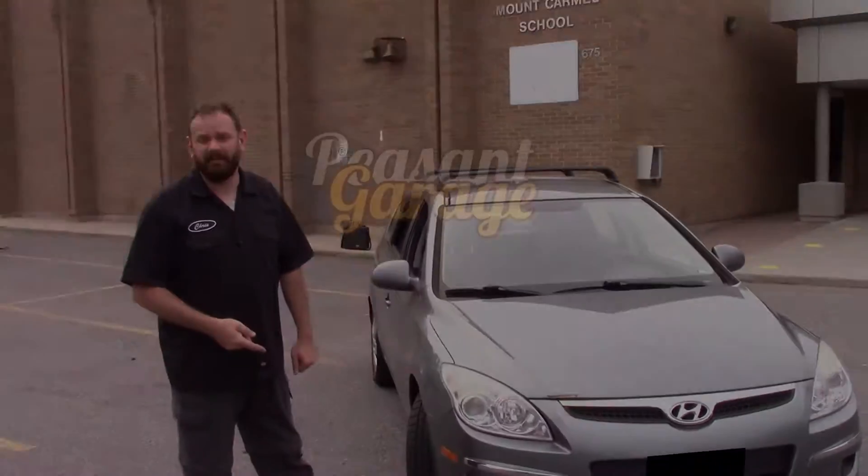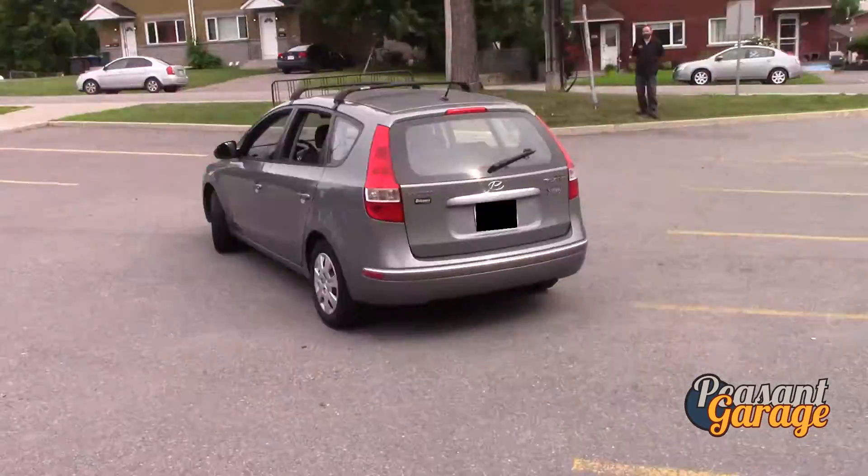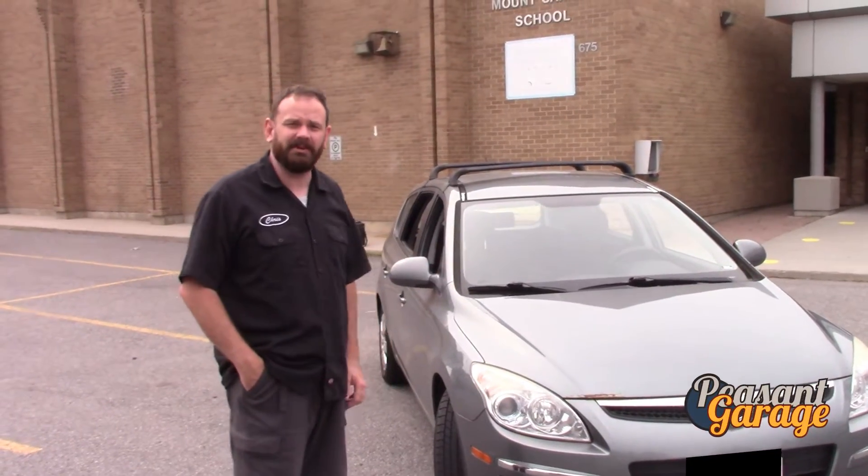So this is the $1,500 project we picked up today. This is a 2011 Hyundai Elantra Touring — it's a good example of what I'm going to be telling you guys about.